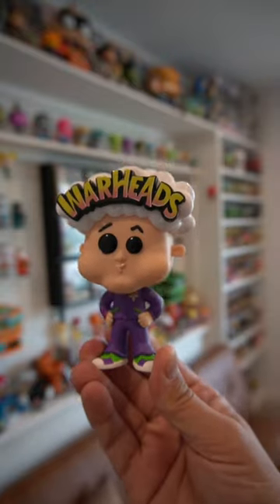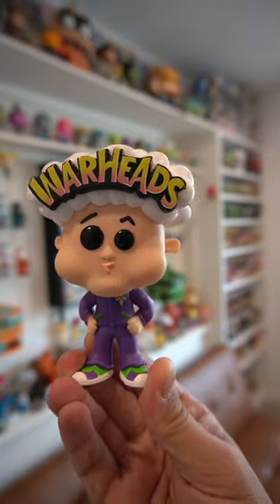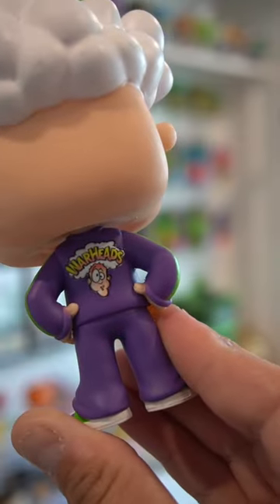From the Ad Icons line, we have Warheads, and what I think is interesting about this one is that his eyes are different sizes, just like the official logo.